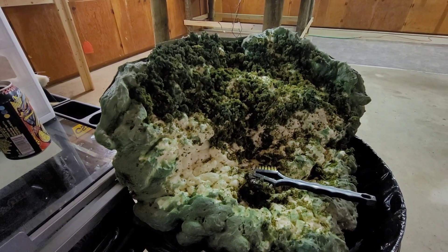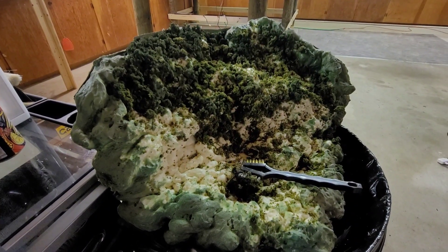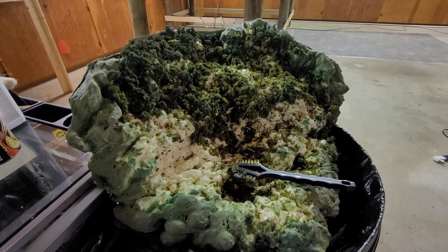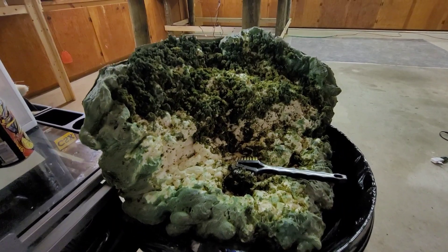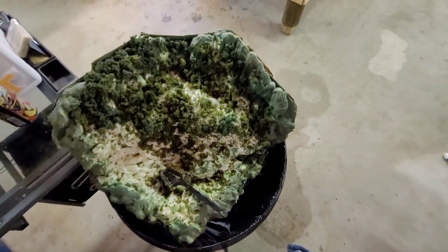Okay guys, back again. This is that mountain I told you I was going to recycle. I have an idea for it to go over into Red Rock Quarry. So I started recycling some of the plants and the greenery that was on here, and I'm going to show you what I did with it.